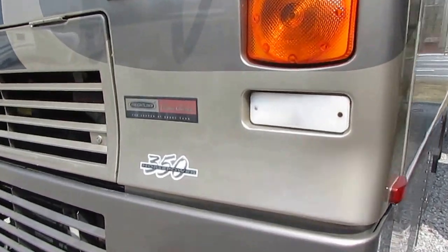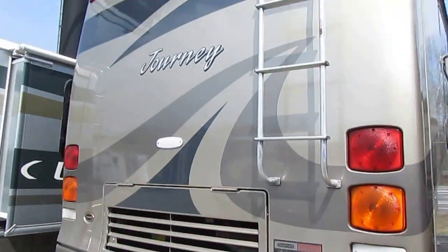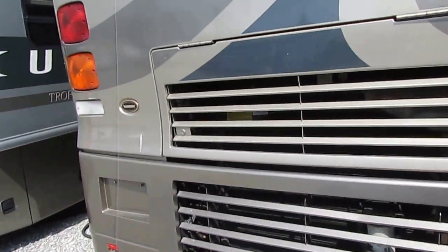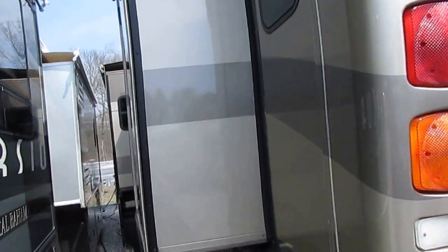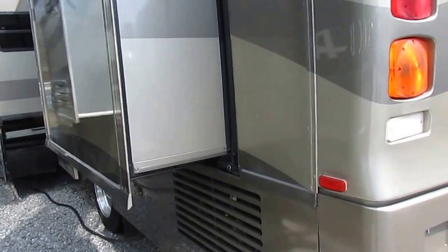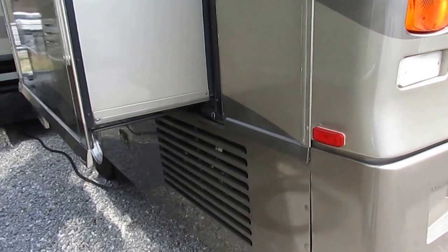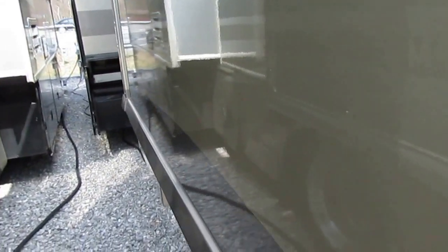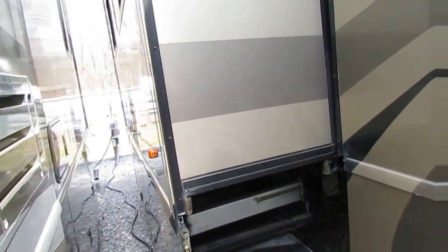350 horsepower, 7.2 liter Cummins Turbo ISC, all-fiberglass roof. It's got two slide outs, both with awning toppers. The Journey, of course, is built by Winnebago. I own a Winnebago myself. They're the only brand that actually builds 80% of their own parts in-house, so no matter how old your Winnebago is, they've got most of the parts in stock for it.